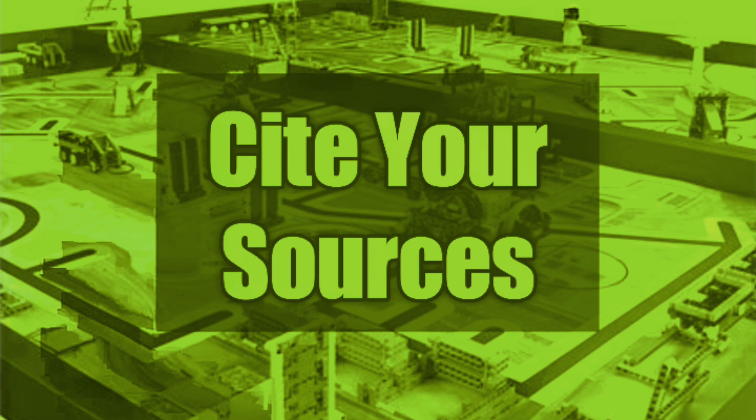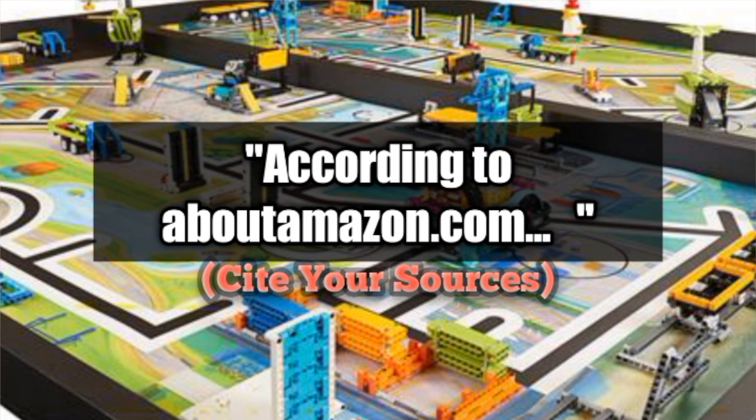Before I share my bonus tips, here are a few quick tips to consider when working on your innovation project. My first tip is to make sure you spend plenty of time during the researching phase. I've been to a state championship and one of the first questions we got asked during our innovation project judging session was about what kind of research we did before we even came up with an idea. One other thing most teams don't consider is to cite your sources — for example, according to about.amazon.com, Amazon will have over a hundred thousand electric vans delivering customer packages by 2039.